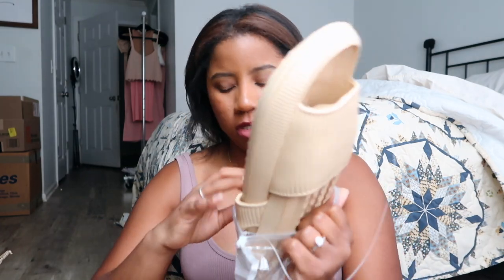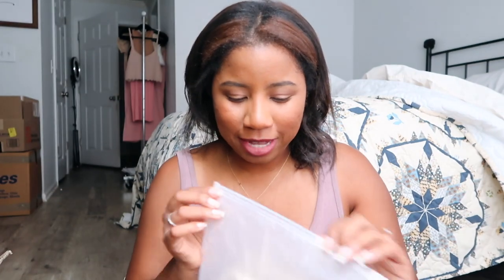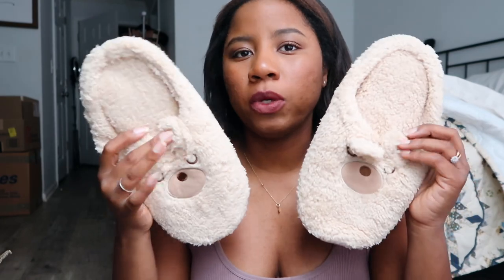I also got some other house slippers. I had these cow ones but my husband kept wearing them outside and got them all dirty, so I had to get a new pair. I got these cute little bear slippers — they're so cute. Look how adorable! This isn't really for travel, though I could actually take these to wear around hotels.